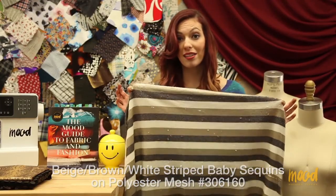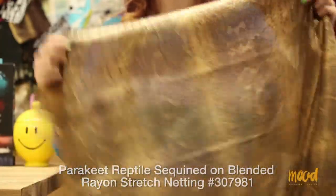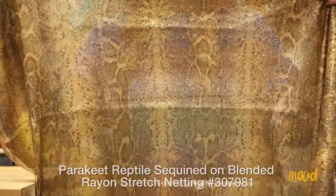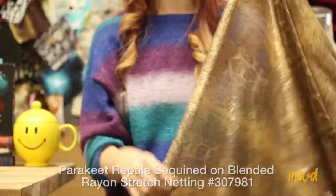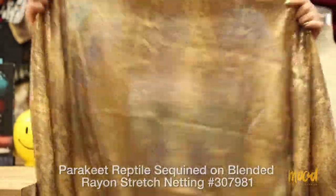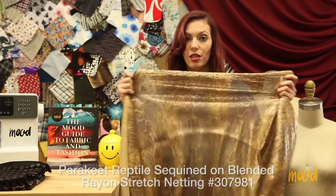Our next item number is 307981 and it is a reptile-inspired sequin fabric on a blended rayon stretch netting. Being that this fabric has a nice give in the weft, you can use this for more form-fitting applications. It has a really fun reptile pattern on the face. It is also translucent so you would need a lining for anything you don't want to be see-through. This fabric is made from 71% rayon, 24% nylon, and 5% spandex — keep in mind it only stretches in the weft, not in the warp.